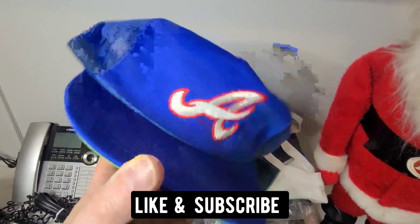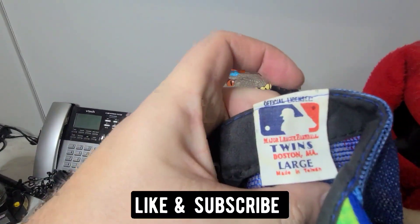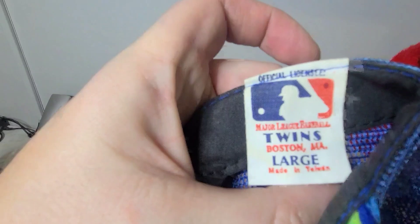First we have this vintage Atlanta Braves baseball hat. It sold for $10. It is made in Taiwan, large.